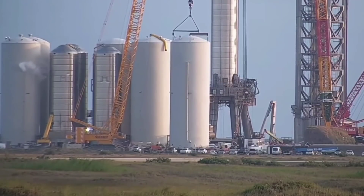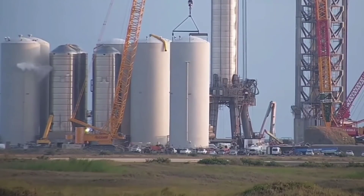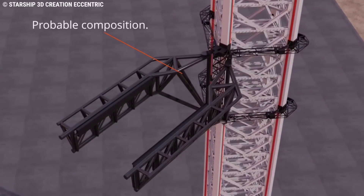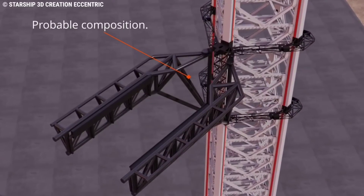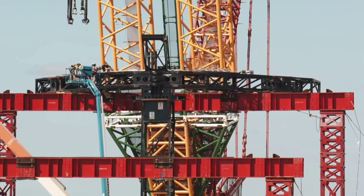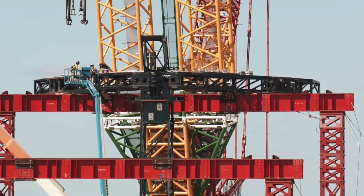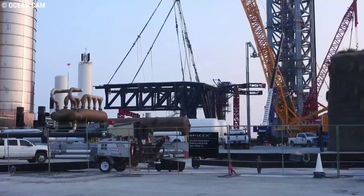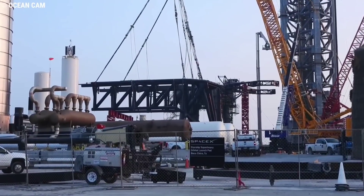On September 22, SpaceX cryo tested GSE-5 on the tank farm. After months of construction and speculation about how Mechazilla will work, we saw the catching system set up for installation. On October 6, the crane lifted the carriage onto the tooling that was constructed in order to assemble the entire system on the ground before installation onto the tower.